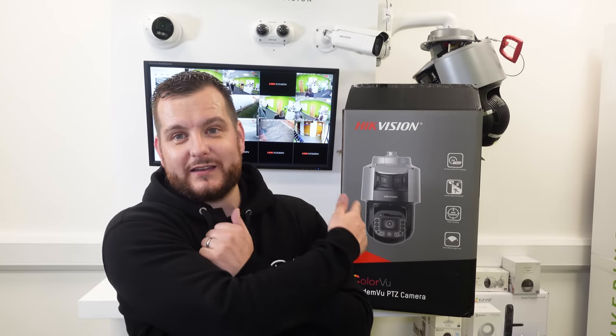Thank you to Midwich — if you don't know, we've been acquired by Midwich. Go check them out; they've also got their own YouTube and technical channels, absolutely fantastic. So make sure you go check out Midwich. Hikvision kindly brought one of these down personally for me last week so we can get it up outside, make this video and get you guys interested in this technology.